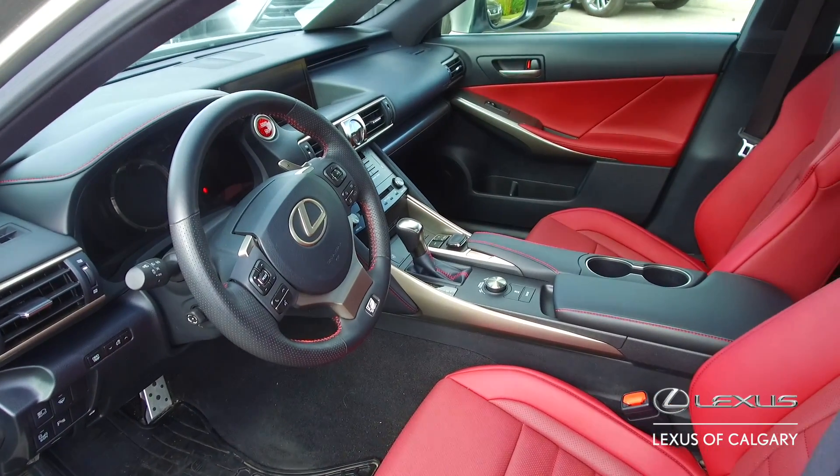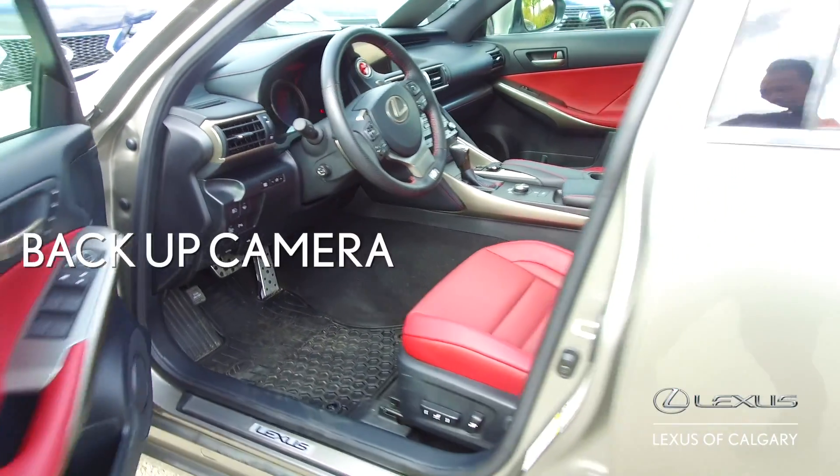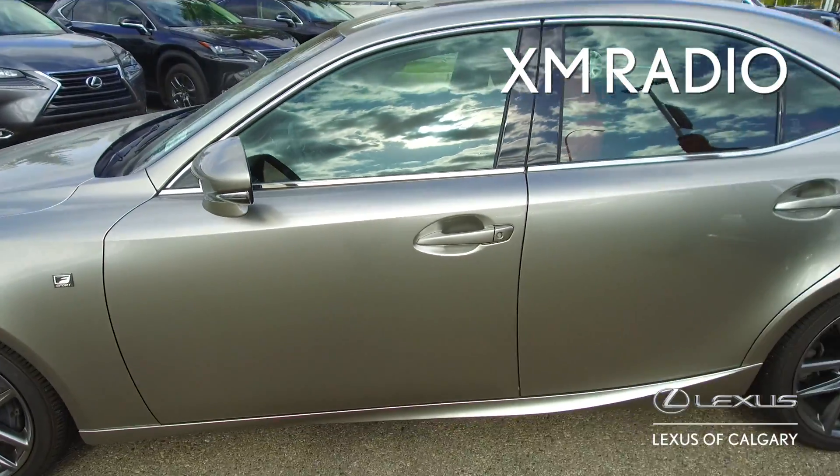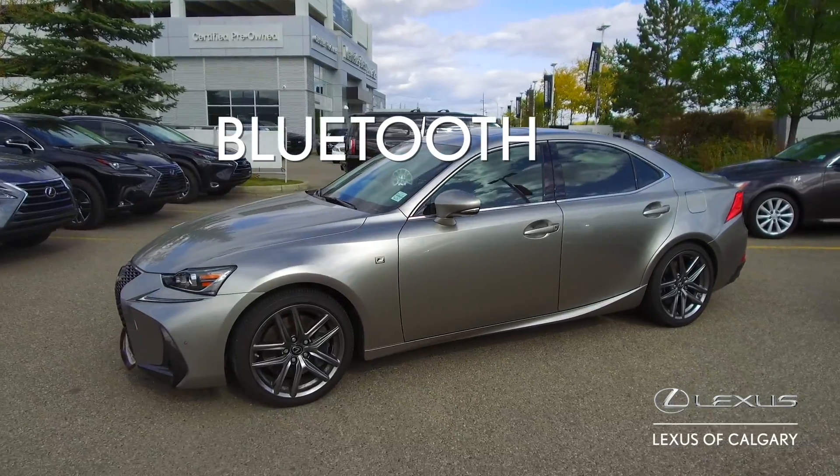This comes equipped with the S Sport Series 2 package. What this includes is navigation, backup camera, XM radio, heated and ventilated seats, moonroof, and Bluetooth.